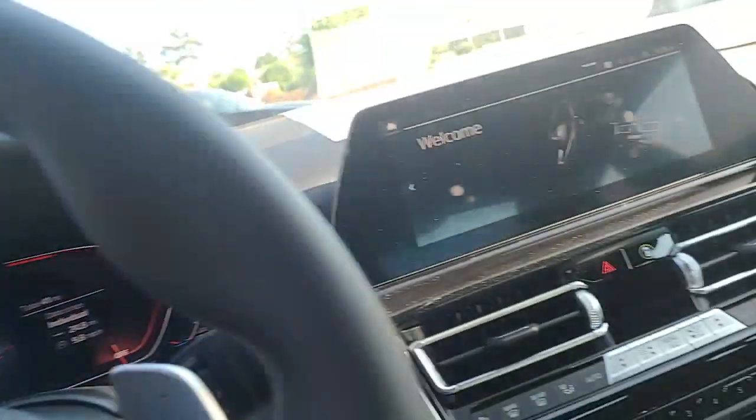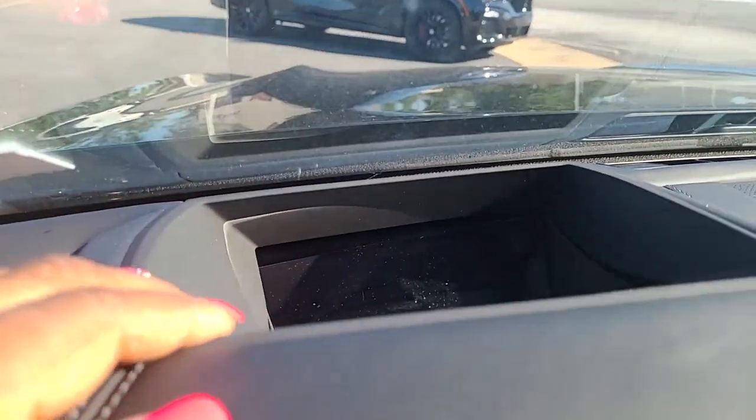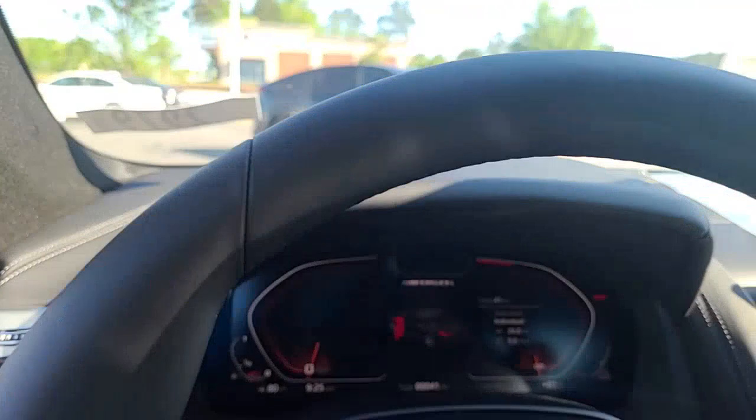I just want to take some time to send you a video of this vehicle that I was telling you about. It does have the heads-up display as well.